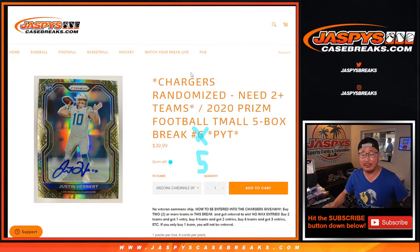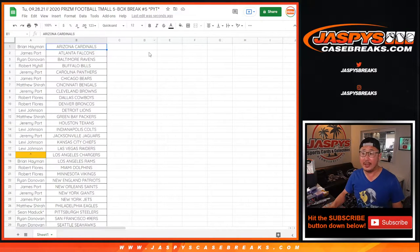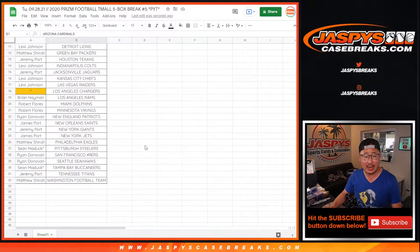Hi everyone, Joe for JaspiesCaseBreaks.com coming at you with 2020 Panini Prism Football Team All Edition 5 box picker team number 5. You can see the next one's already up in the store. Big thanks to this group right here for getting into the action. I appreciate it.